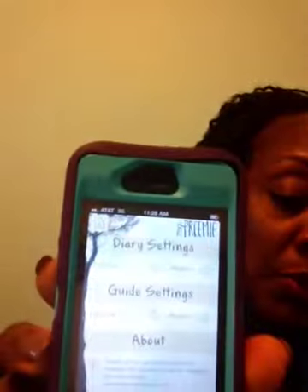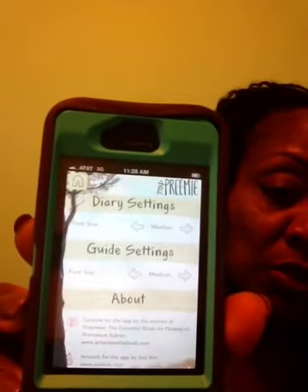And then the last little widget is where you can change your settings, change your font size. It gives you some information about the app. You can connect to the software developer, tell a friend about MyPremie, access MyPremie support and feedback, and read the disclaimer. It's more of the technical information about the app.